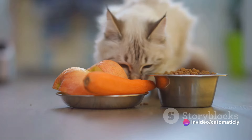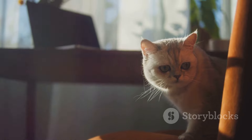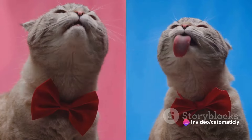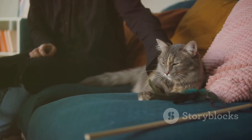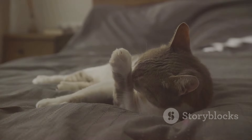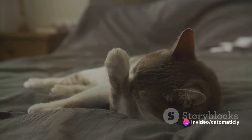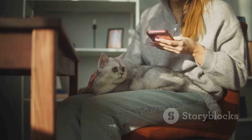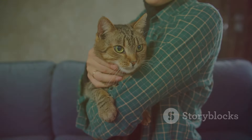Remember, every cat is unique — what works for one cat may not work for another. It's all about observing your cat's reactions and finding what works best for them. Experiment with different sounds and see what your cat responds to positively. In conclusion, the world of calming sounds for cats is a fascinating and complex one. It offers us yet another way to deepen our understanding of our feline friends and enhance their well-being. By paying attention to the sounds that surround our cats and learning how to use calming sounds effectively, we can contribute to a happier, more relaxed cat.